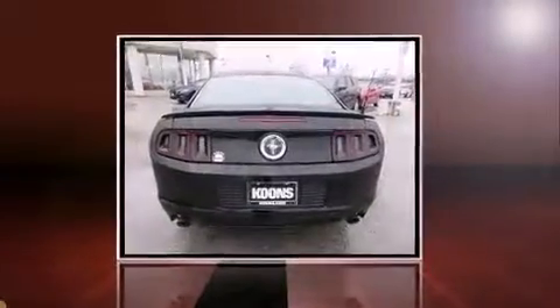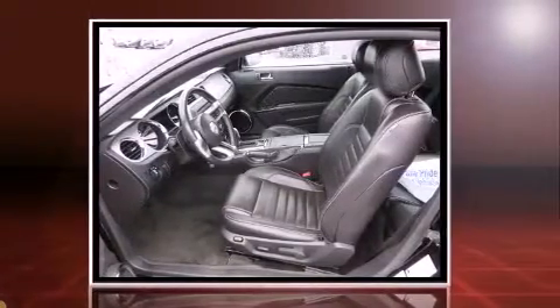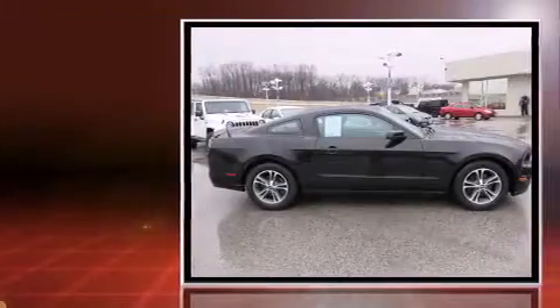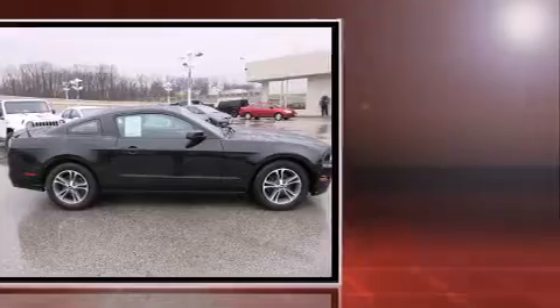The 2014 Ford Mustang — this two-door, four-passenger coupe has just recently passed the 30,000 mile mark. Ford made sure to keep road handling and sportiness at the top of its priority list. Under the hood you'll find a six-cylinder engine.